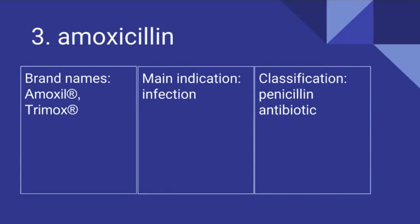Number 3 is Amoxicillin. Its brand names include Amoxil and Trimox. It's prescribed for infections and it is a penicillin antibiotic.